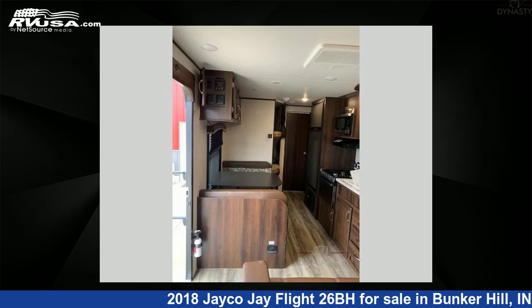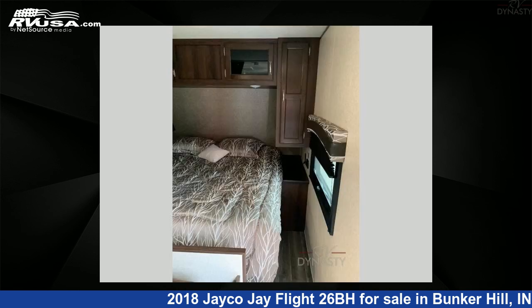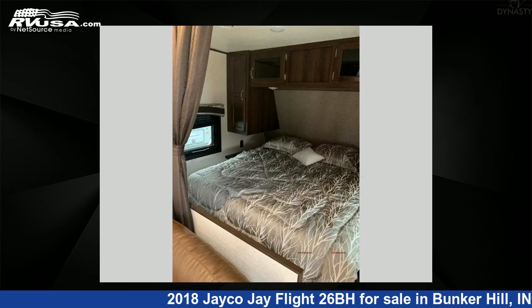The floor plan layout of this travel trailer features bunkhouse, front bedroom. For more information and pricing on this unit, and to see all units available for sale by RV Dynasty, visit rvusa.com.